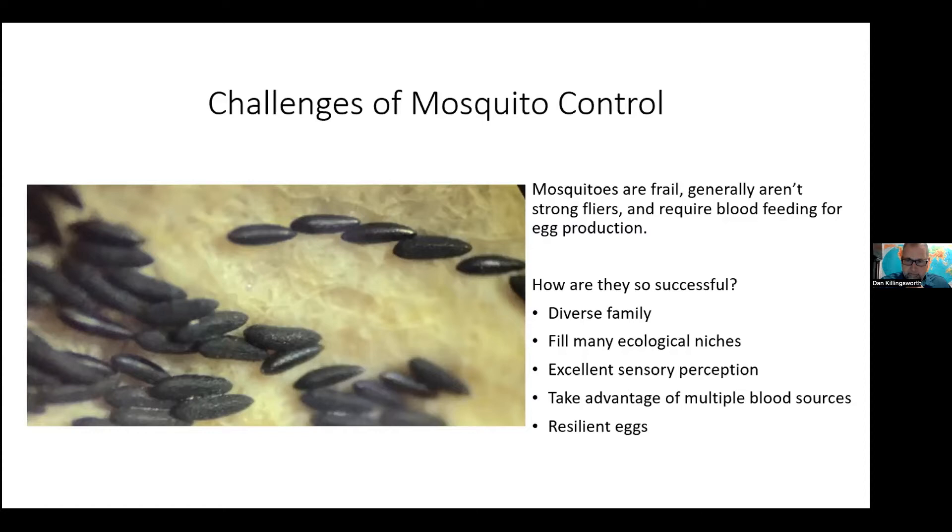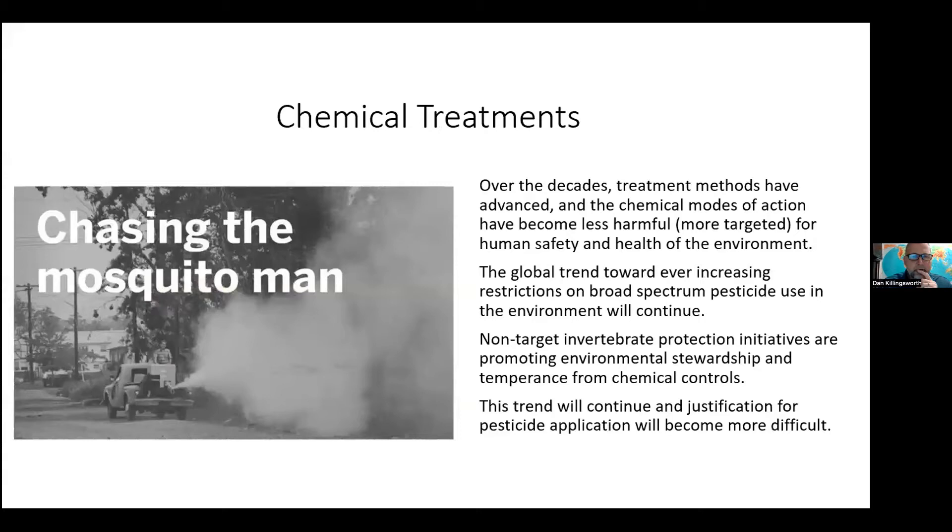We have made tremendous gains in increasing our disease management capabilities and reducing impacts on human life and nuisance populations. I'd like to reflect on how we evaluate our mosquito control methods and our motivations.